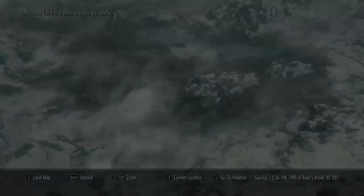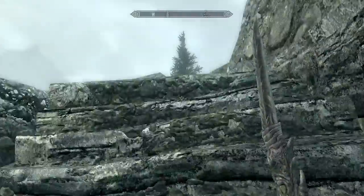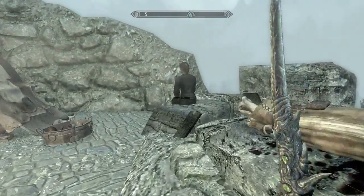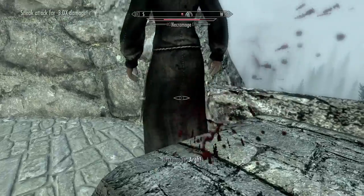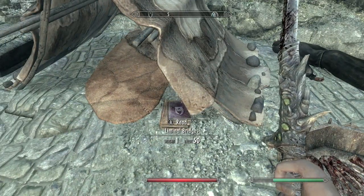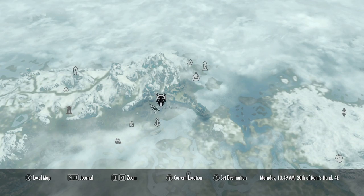Then go to the Falkreath Watchtower. Make your way up the stairs and on the roof will be a sorcerer — actually a woman — just hanging out enjoying the scenery. Get the book; it's in her tent.